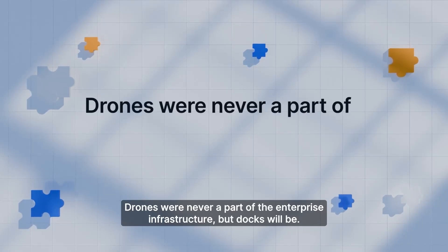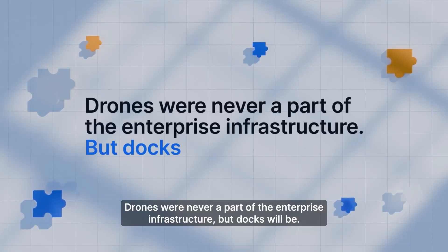Drones were never a part of the enterprise infrastructure, but docks will be.